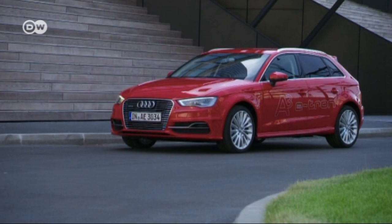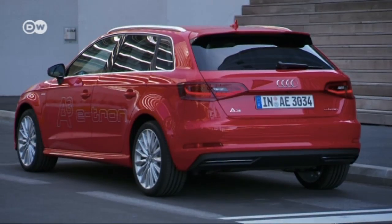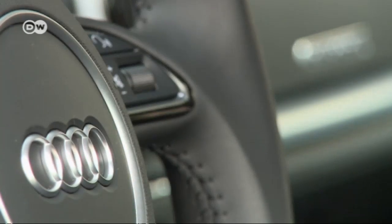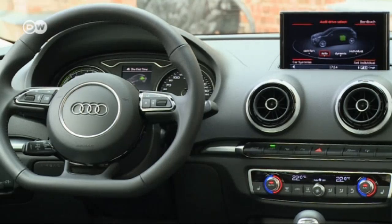The A3 e-tron badging on the front and rear is the first visible difference from the other A3 models. The situation is much the same inside — the e-tron badging, chrome, and matte colors give the A3 e-tron a futuristic feel.